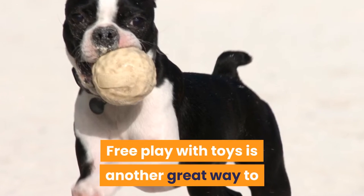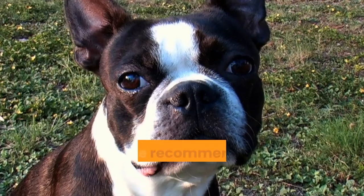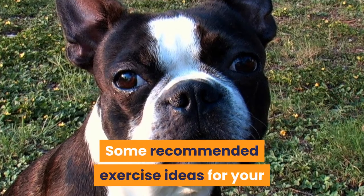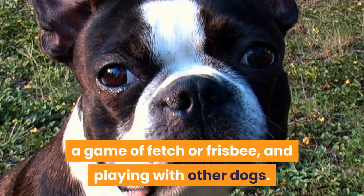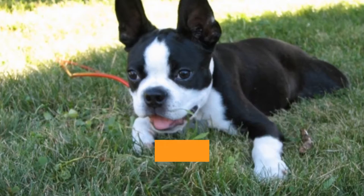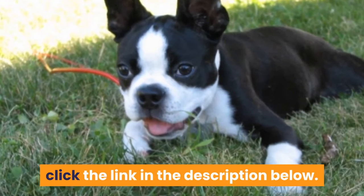Free play with toys is another great way to encourage exercise for your Boston Terrier. Some recommended exercise ideas include flirt pole exercise, a game of fetch or frisbee, and playing with other dogs. For more exercise ideas, click the link in the description below.